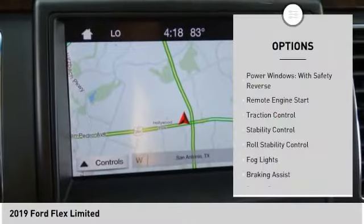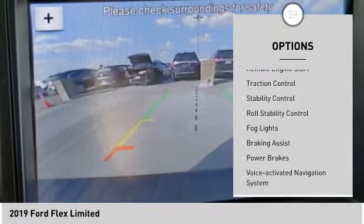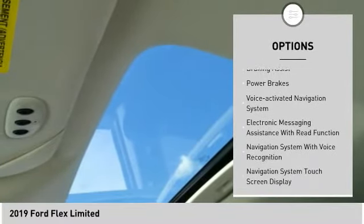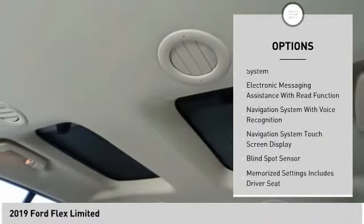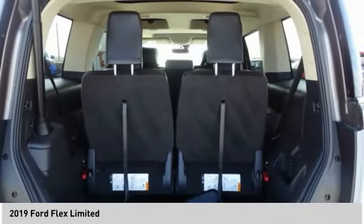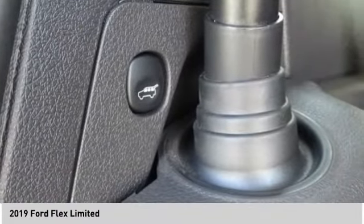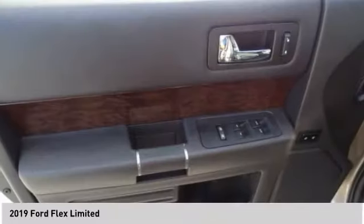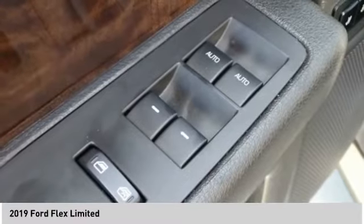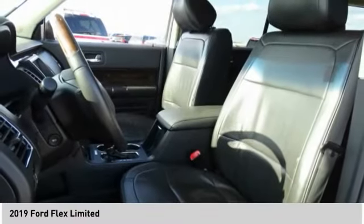Here are some of this vehicle's great options: power windows with safety reverse, remote engine start, traction control, stability control, roll stability control, fog lights, braking assist, power brakes, voice-activated navigation system, and electronic messaging assistance with read function. If affordable style and reliability are what you're looking for, this vehicle couldn't be more perfect. Drive it today.